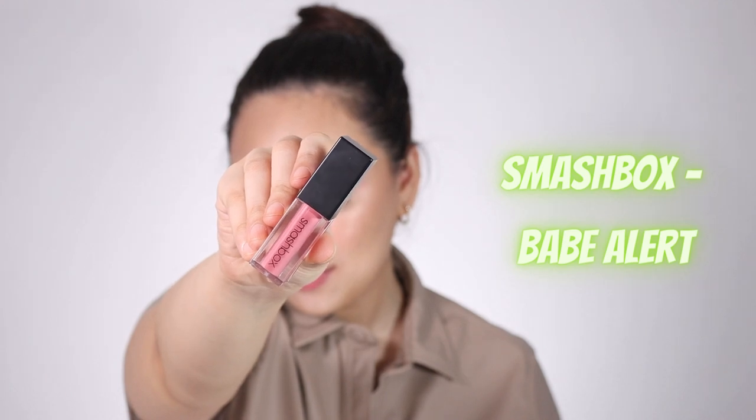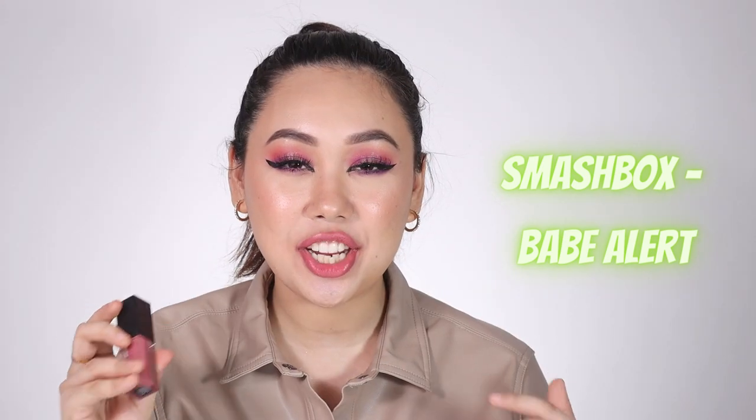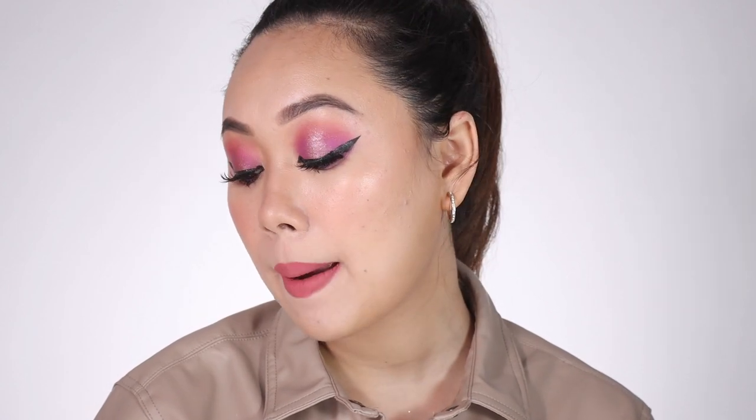Next is the Smashbox Always On Lipstick in the shade Babe Alert. This is such a pretty pink everyday wear color and a very versatile shade in terms of skin tones — I think it would work really well on fair as well as dusky, deeper complexions. My only complaint is that it really dries my lips out, so you need a very good lip balm base before applying it. Otherwise, it's a beautiful shade and an amazing lipstick.